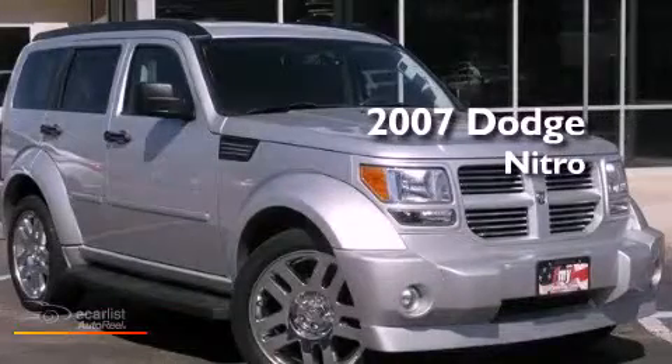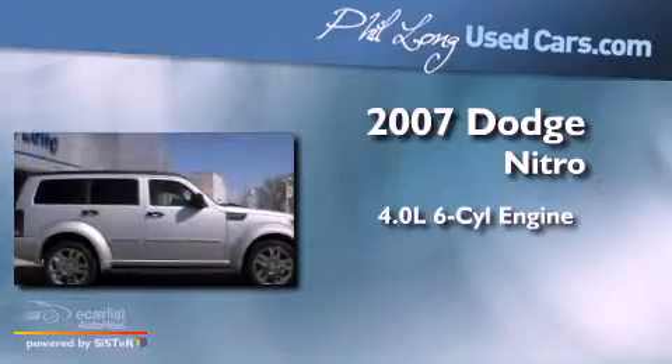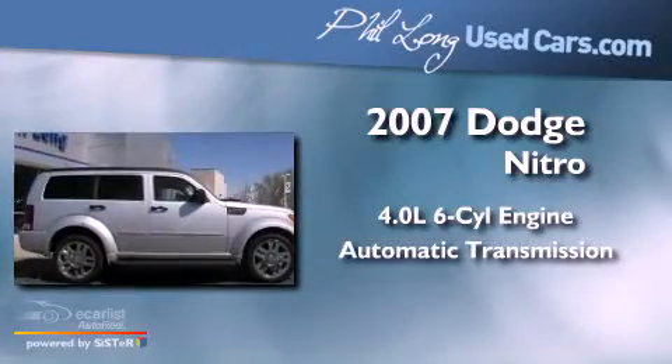This is a 2007 Dodge Nitro. It has a 4.0-liter six-cylinder engine and an automatic transmission.